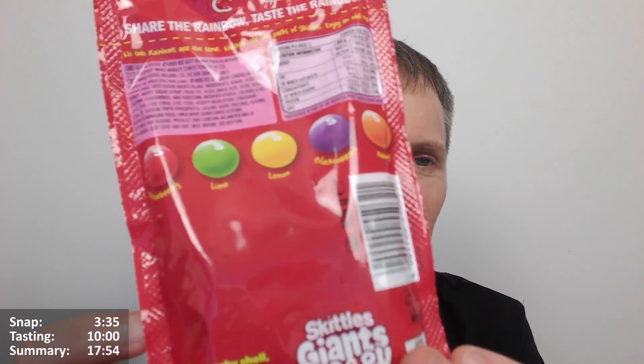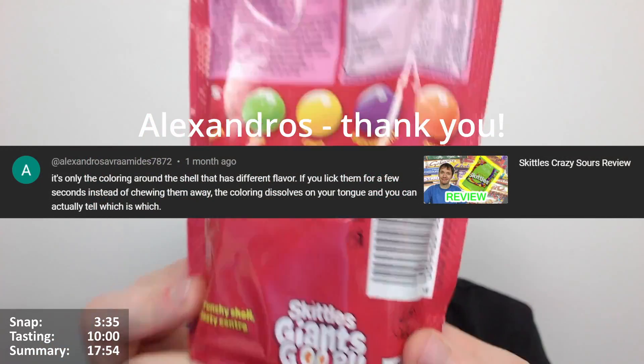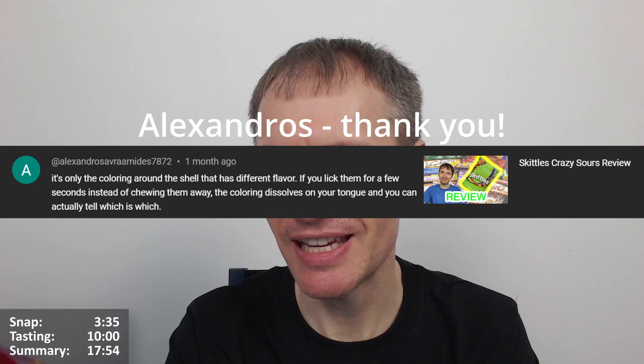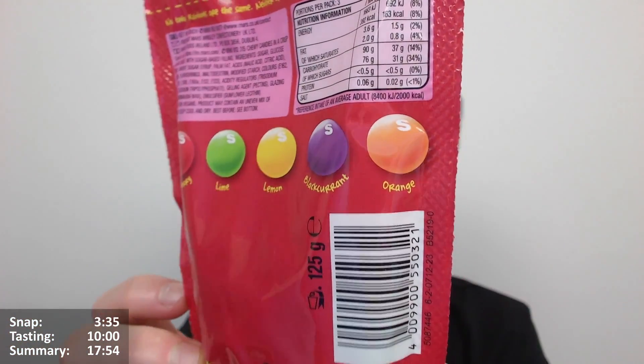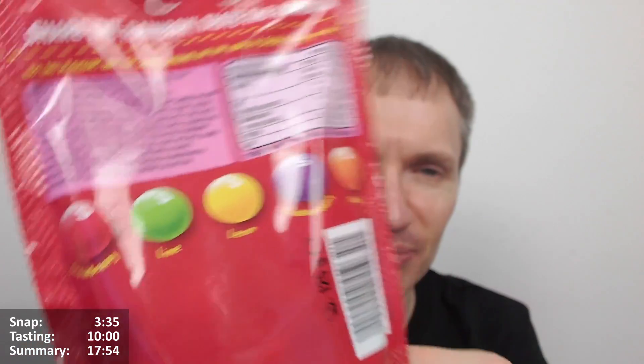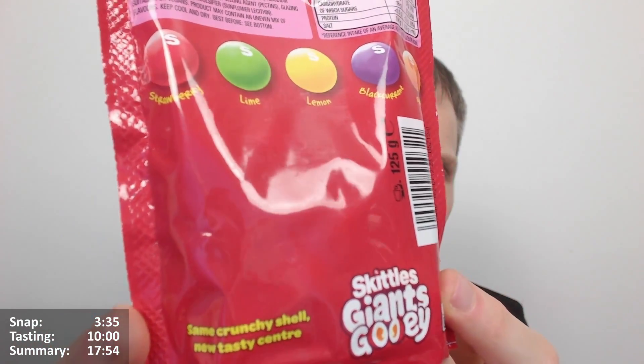Someone was saying that Skittles all taste the same - it's just that you imagine they're going to taste different. But someone was saying actually that the difference is in the colouring, and that does make sense. Thank you - apologies, I can't recall who mentioned that, leave a comment if it was you. If the flavour was in the colour, you wouldn't have to change the middle, so that does make sense - I can believe that.